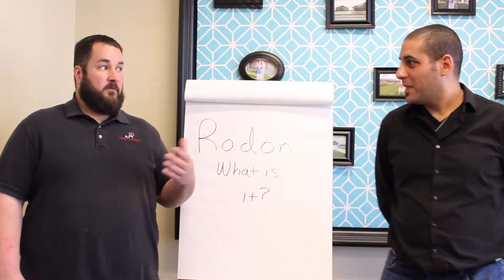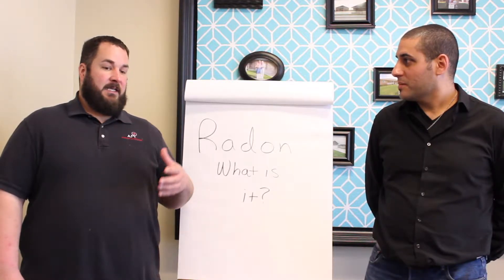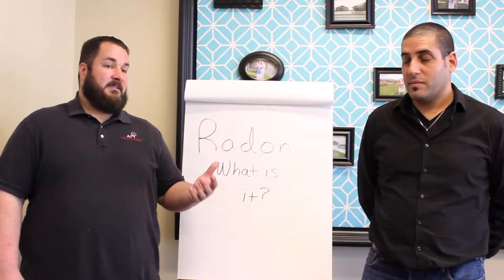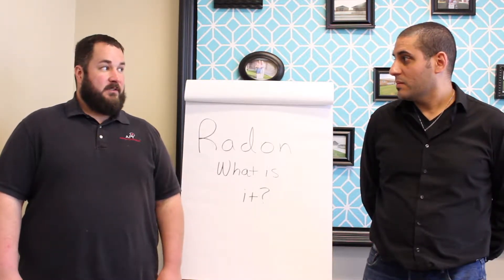Radon is the decay product of radium and uranium that's down in the soil below the house. It's the number one cause of lung cancer in non-smokers, and in the state of Nebraska we're actually the third highest in radon concentration of all the states in the U.S.